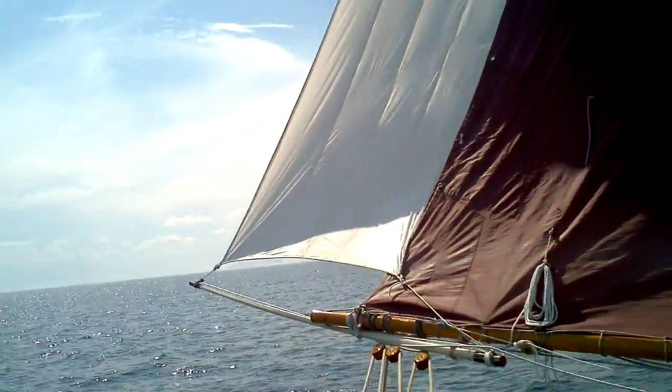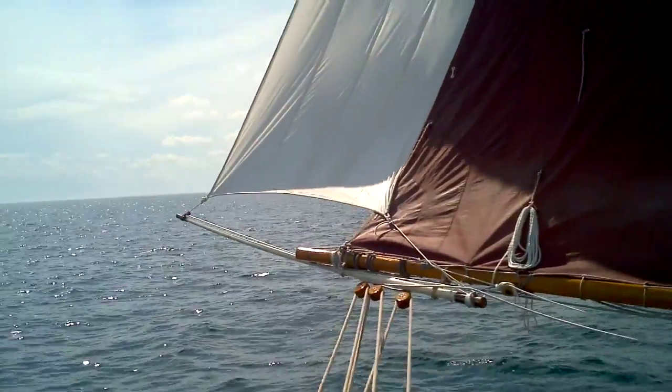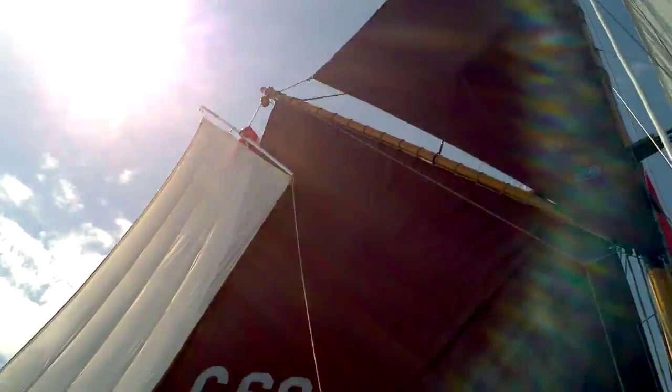Kind of like a stunsail for a gaff main. It's just a cotton sail, I sewed it up myself. Still a lot of rigging details to work out — little sheet leads and so forth to make it easy. It's a bit of a tangle getting it up and down at the moment, but I'll work that out.